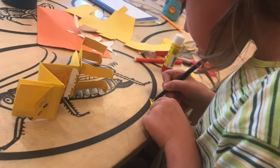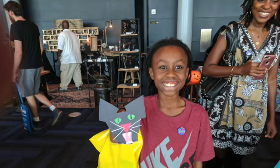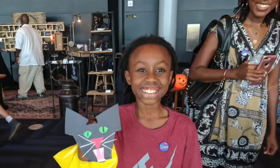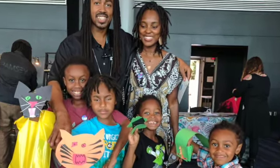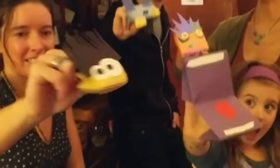Older kids learn quickly to create their own learning tools for use in school activities and projects. In improvised puppet moments, parents learn to foster play's positive influence at home.